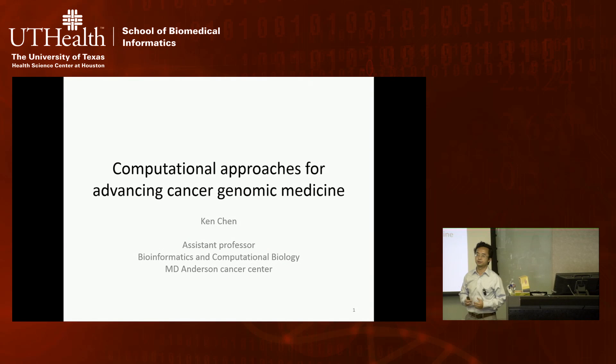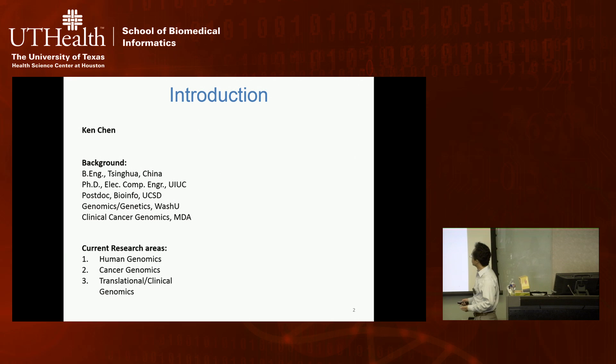My work aims to help us discover new biology in cancer as well as apply new technology into translational research to potentially help the clinical management of cancer patients. That's where I come from, and I'll give a very quick introduction of my background.